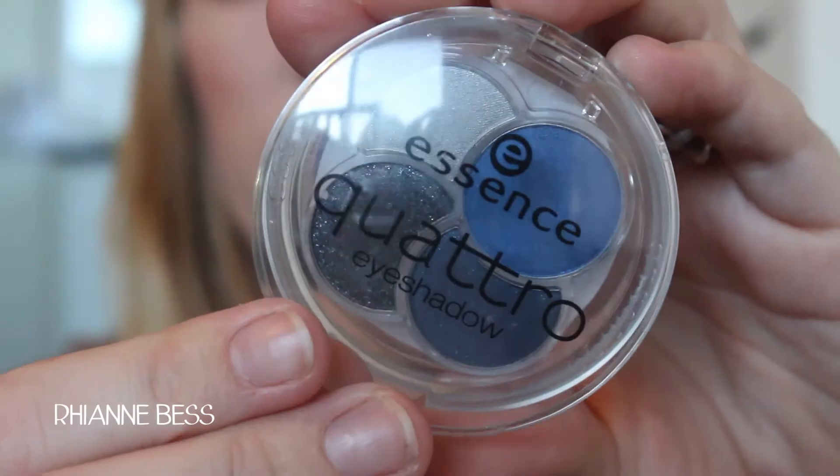Next up is this Essence Eyeshadow Quattro in the colour Denim 4.0. It has these four really nice shades. Everyone raves about Essence products and they are nice and really nicely pigmented, but I just don't find myself reaching for this quad. They're so pigmented that they're a bit powdery. One reason is probably because it's blue and that's my fault for buying it in blue. I'm really disappointed in the quads, and because I have this one that I don't use, I tend to not gravitate towards the quads at the Essence stand or any of their limited edition quads. I don't use the one I already have, so why would I buy more?